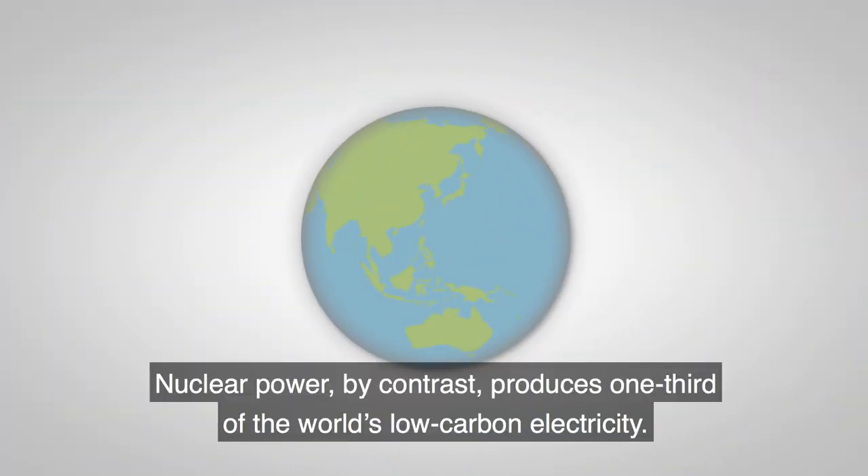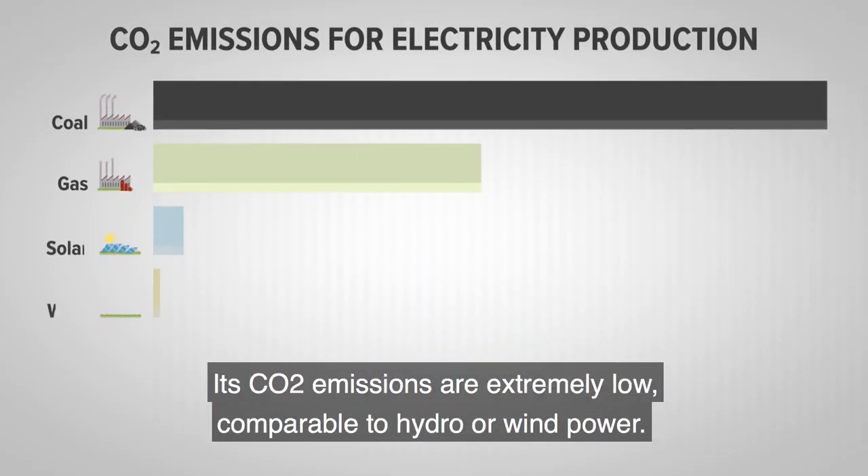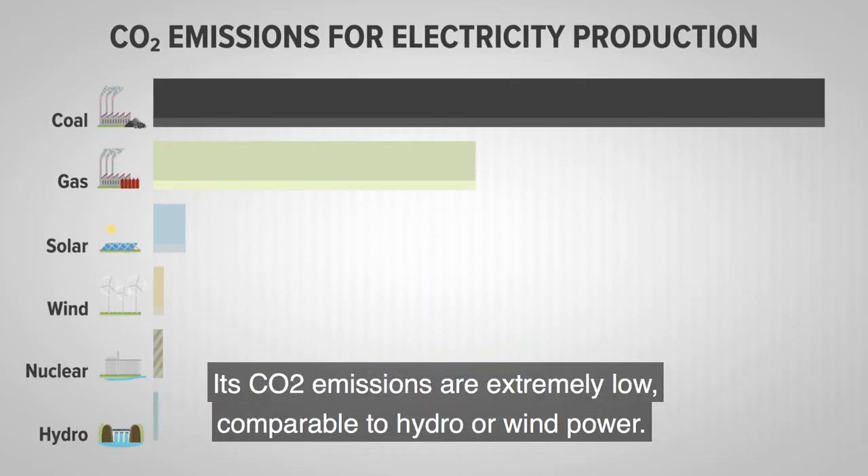Nuclear power, by contrast, produces one-third of the world's low-carbon electricity. Its CO2 emissions are extremely low, comparable to hydro or wind power.